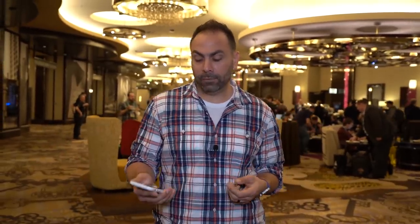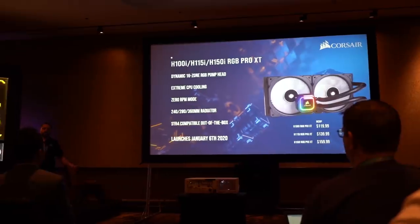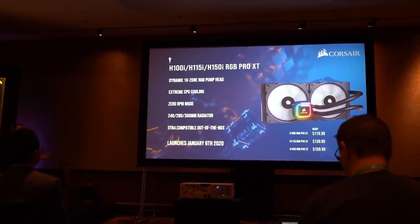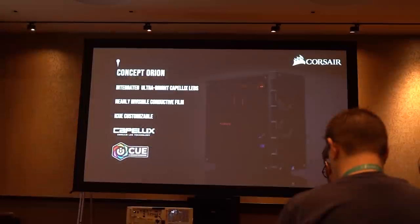They're also refreshing their line of liquid coolers across the 240, 280, and 360 lines — the H100i, H115i, and the new RGB Pro XT lineup. They said it's coming with their best pump ever and is their best liquid cooling solution ever. I'm not sure how much it will change from existing solutions — we'll have to test that later. They did refresh the lineup with new pumps, additional RGB, and all that good stuff.